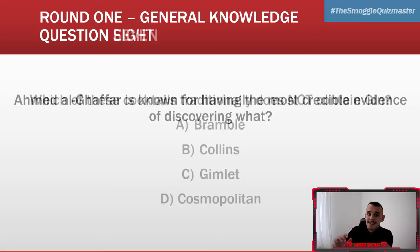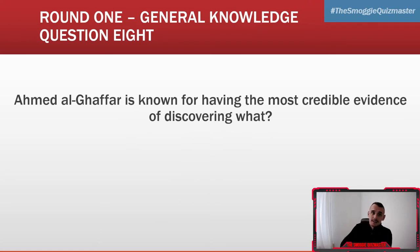Question eight: Ahmed Al-Ghaffar is known for having the most credible evidence of discovering what? Ahmed Al-Ghaffar is known for having the most credible evidence of discovering what?